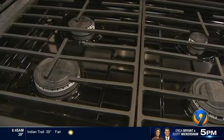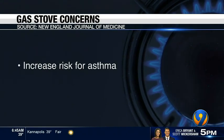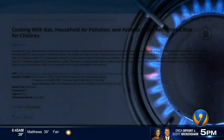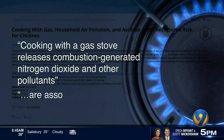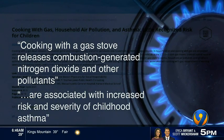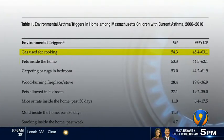According to the New England Journal of Medicine, gas stoves increase the risk for asthma and exacerbate COPD and cardiovascular disease. The National Environmental Health Association says gas stoves release combustion-generated nitrogen dioxide and other pollutants, which are associated with increased risk and severity of childhood asthma. In 2017, the Massachusetts Department of Public Health said gas used for cooking was the number one cause of childhood asthma, even more so than pets in the home.